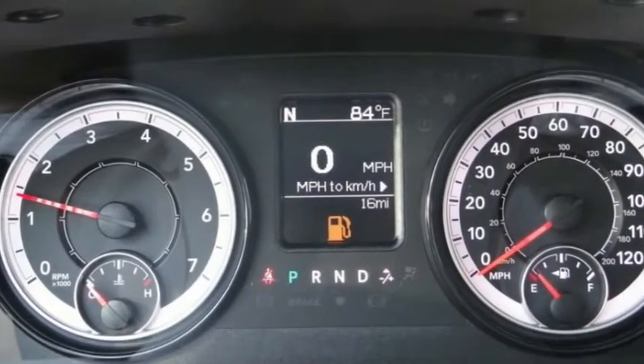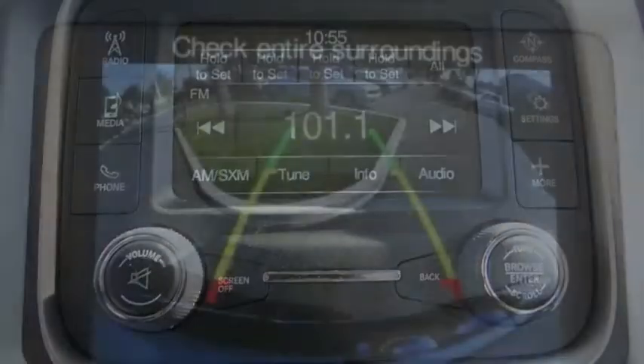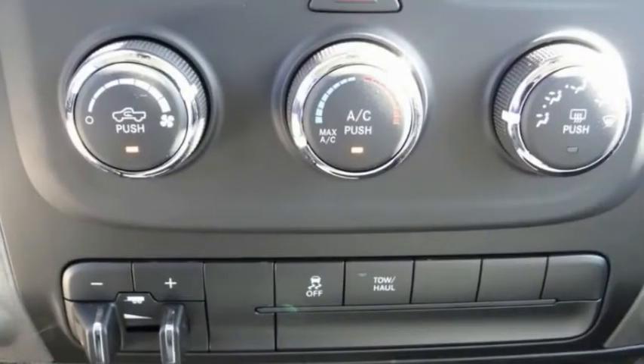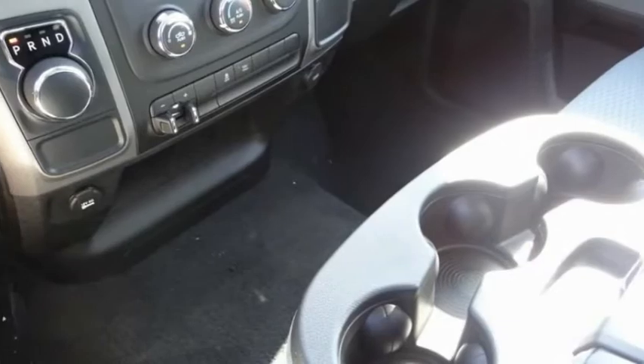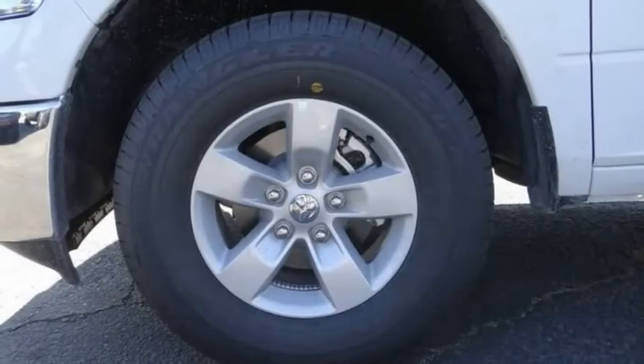This vehicle has less than 100 miles. Here are some of this vehicle's great options: electronic stability control, aluminum wheels, active grille shutters, brake assist, traction control, rear step bumper, speed control, trailer tow group, front license plate bracket, and front wheel independent suspension.